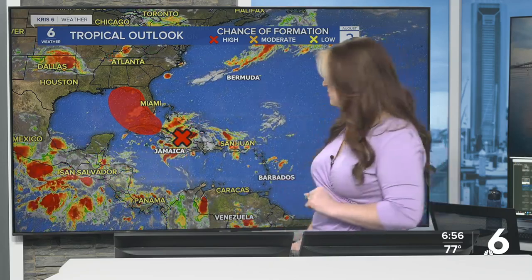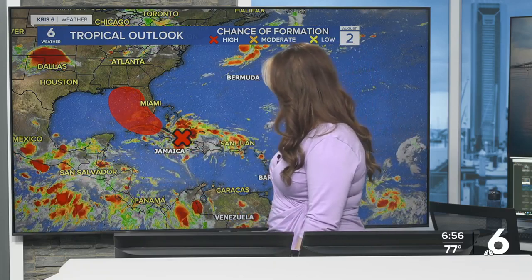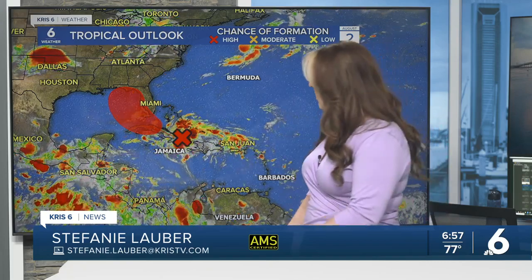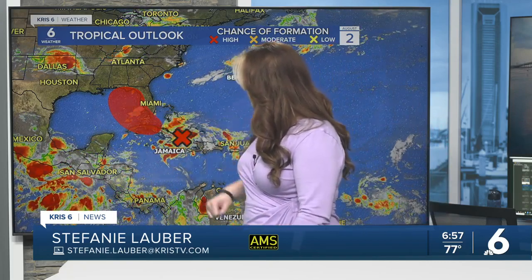Right now it's moving over some pretty rocky terrain — literally the mountains of Hispaniola into Cuba — not helping this thing develop. But soon it'll be over the warm waters of the Florida Straits and is expected to take a path somewhere close to Florida, looks like the eastern Gulf of Mexico. Whenever anything's in the Gulf of Mexico, we definitely keep an eye on it.